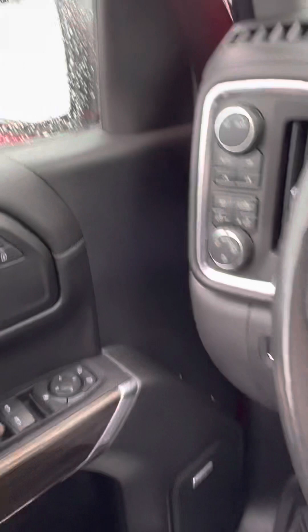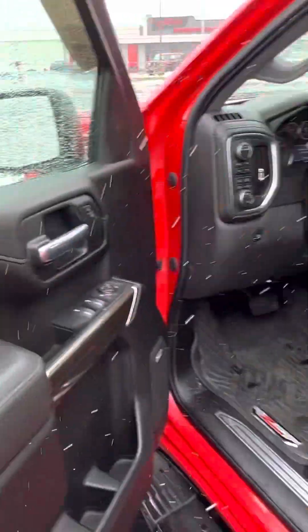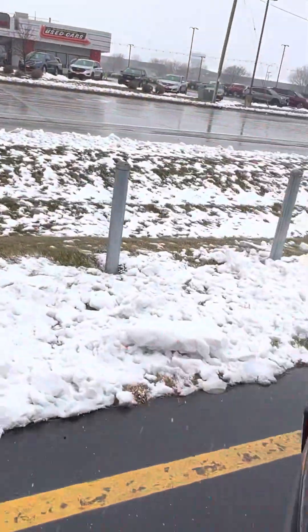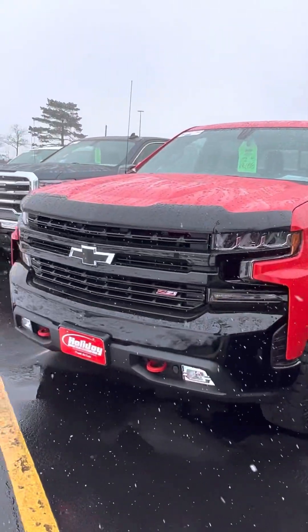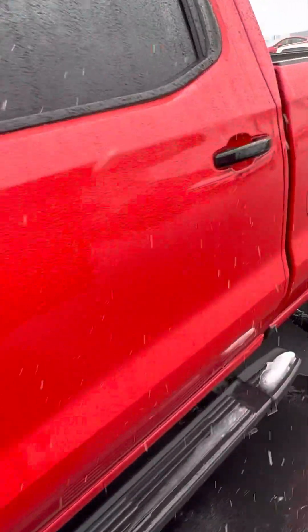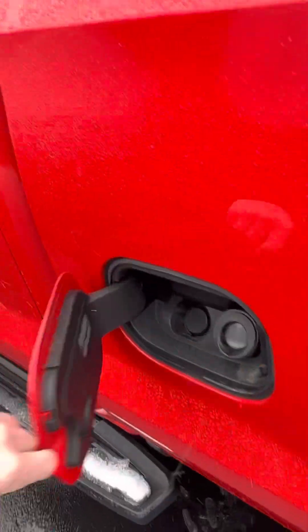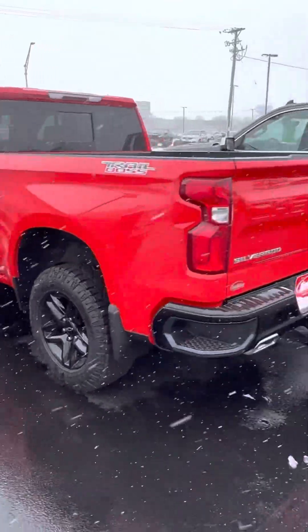If there's anything in particular you'd like me to photograph or video, let me know. Otherwise I'll give you one more swing around the front here. If there's anything else, let me know. This is Jamie from Holiday Automotive — talk to you soon.